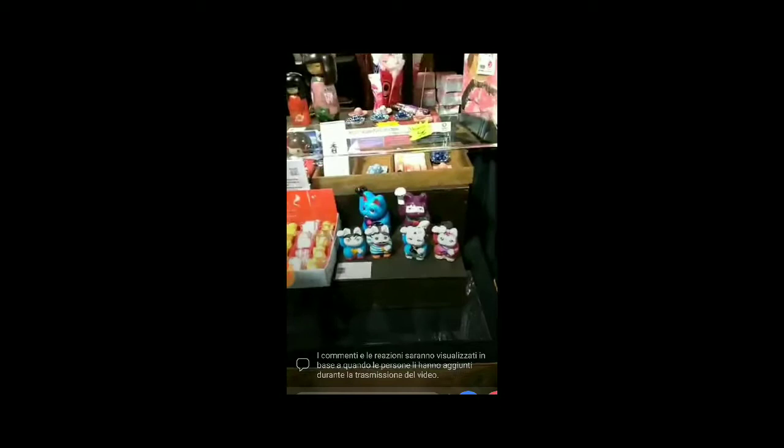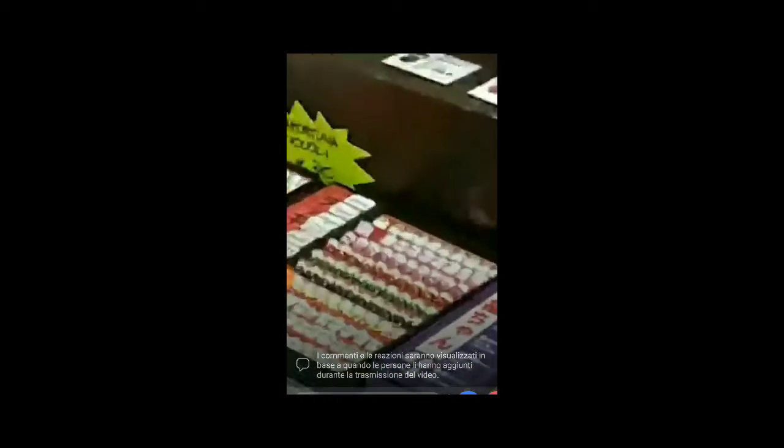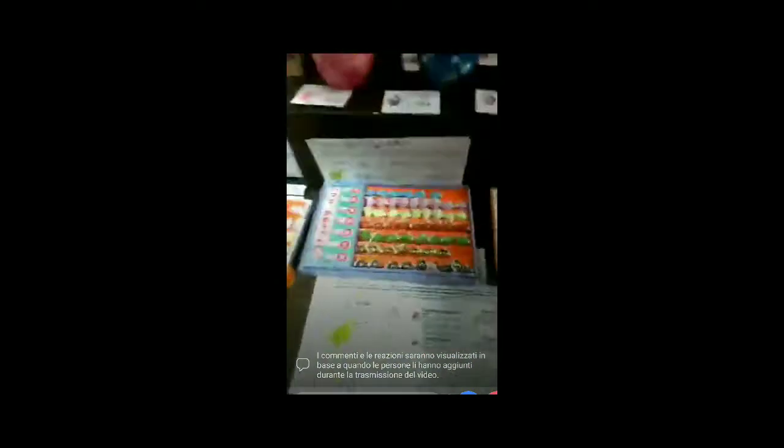La fiera è molto bella. Guardate questi gattini Porta Fortuna e guardate i mini Porta Fortuna, guardateli. Sono fantastici.